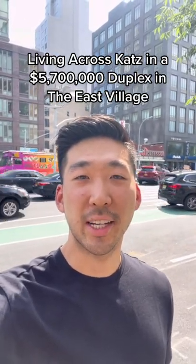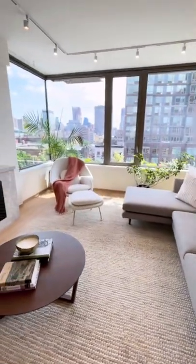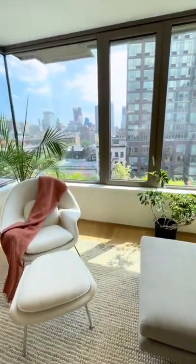We are in the East Village checking out a $5.7 million duplex. Let's go! Coming off your private elevator entrance, you open up straight into your living room. I love how the corner connects with windows and brings in that light.